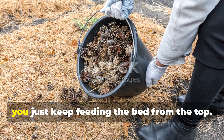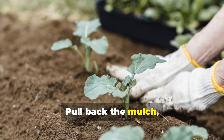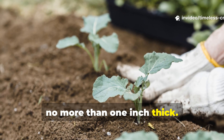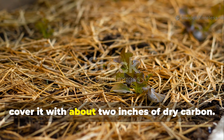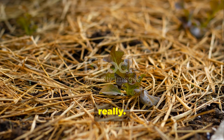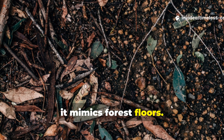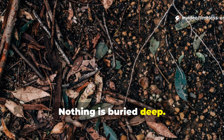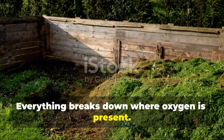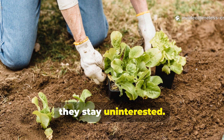As the season goes on, you just keep feeding the bed from the top. Pull back the mulch, add a thin layer of kitchen scraps no more than one inch thick, then cover it with about 2 inches of dry carbon. Water lightly. That's it. This top-down feeding mimics forest floors. Nothing is buried deep. Everything breaks down where oxygen is present. Smells disappear and pests stay uninterested.